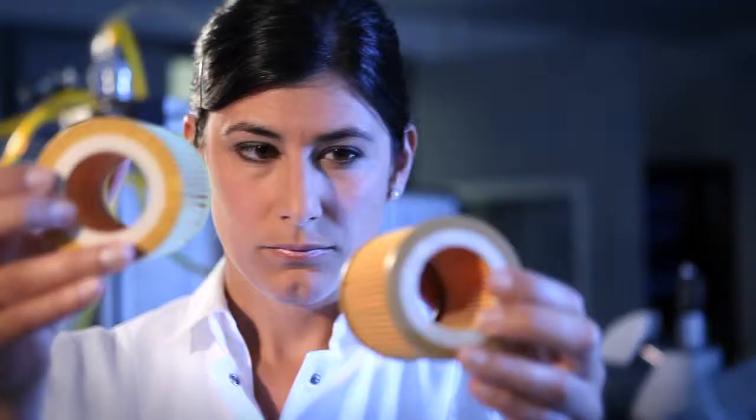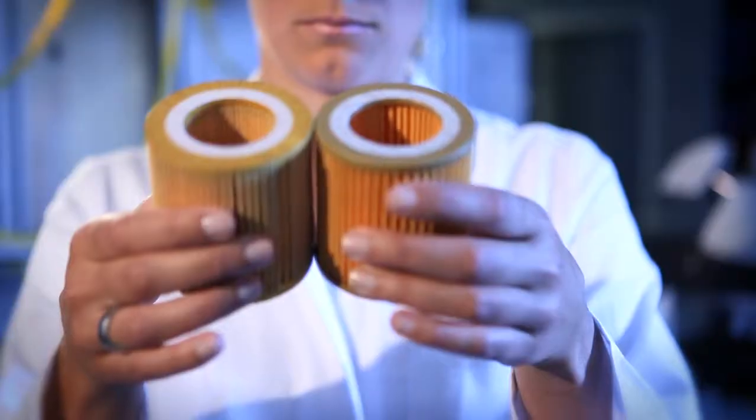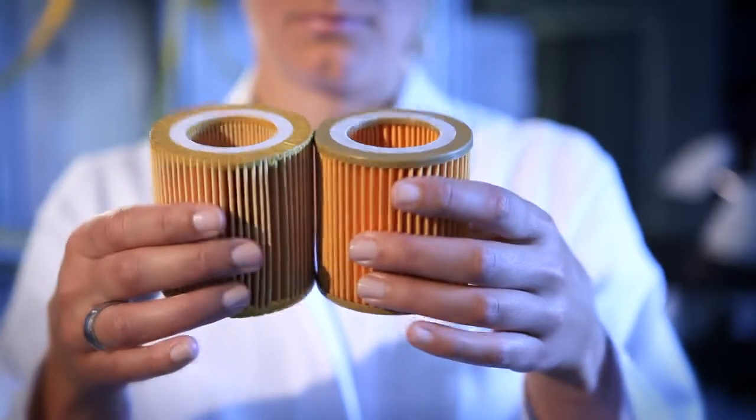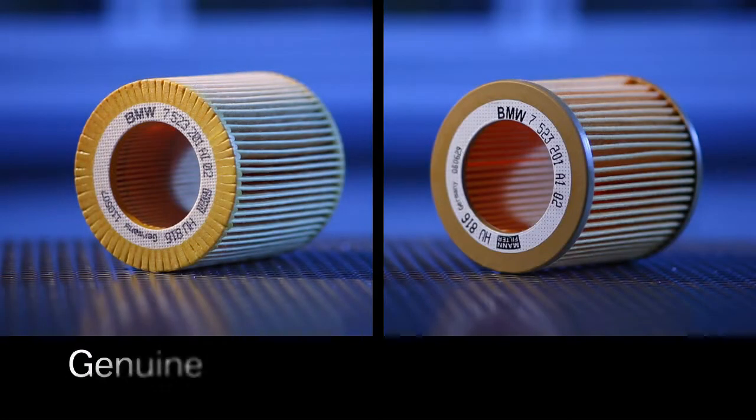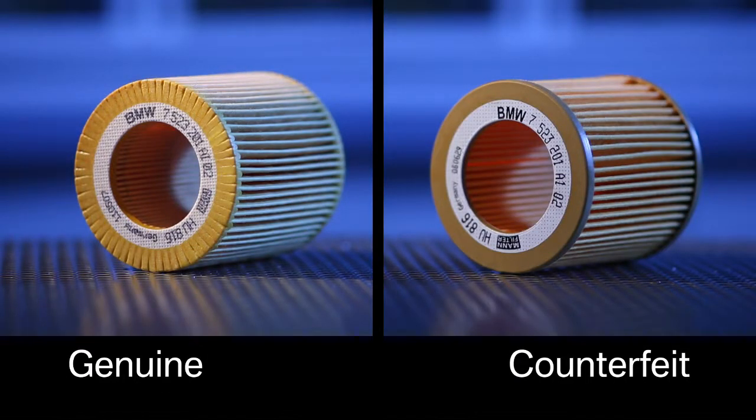A counterfeit engine oil filter has arrived at the testing laboratory. The genuine BMW oil filter is on the left; the counterfeit is on the right. Here the counterfeit can instantly be distinguished with the naked eye, but this isn't always the case. Some counterfeits look very similar to the genuine item, but their quality is nowhere near that of a genuine part.